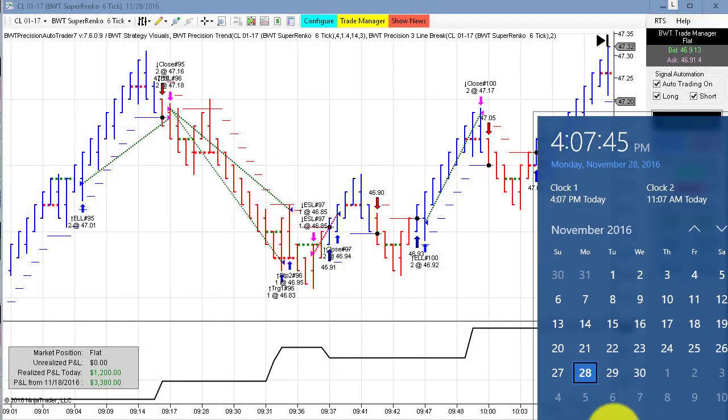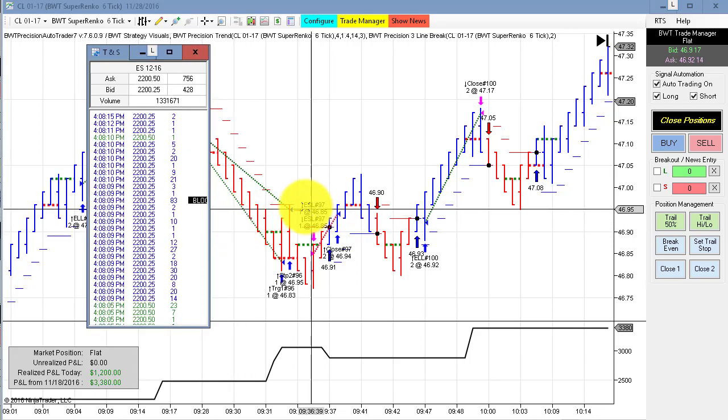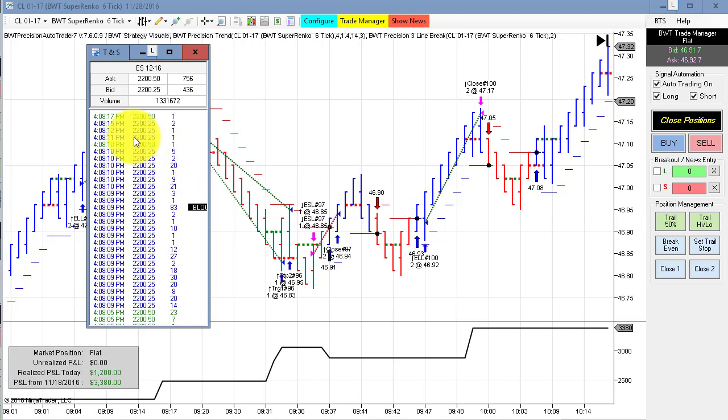Hello everybody, today is Monday November 28th, it's 4:07 p.m. Eastern Standard Time. The regular session for the futures markets just closed about seven minutes ago. You can see my computer clock here. I'm going to bring over the time in sales. Here is the time in sales and we can see the e-mini S&P at 4:08 p.m. trading at 2200 and a quarter approximately. Before I continue, first the required disclaimer.